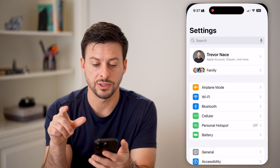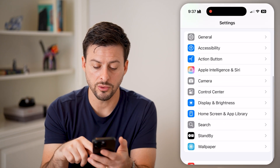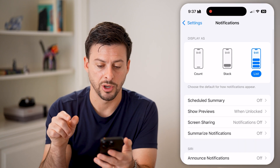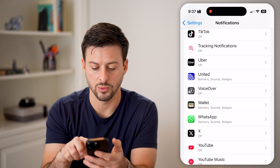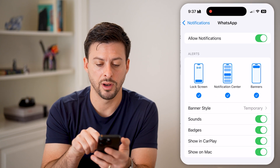Now, let's first head into our settings here, and we need to get into notifications. So let's scroll down. There it is — tap on notifications. From here, we need to scroll down and find WhatsApp. So let's keep scrolling down until we get towards the very bottom here. And there is WhatsApp — tap on WhatsApp.